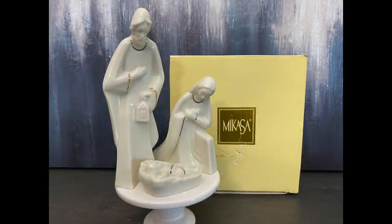I was so excited to find this Mikasa Nativity Set. It is beautiful, and I am going to save it until next year and sell it in my booth. It was a great price and I am sure that someone will purchase this for their Christmas decor.